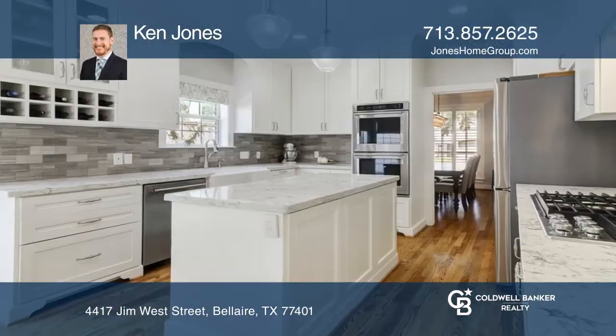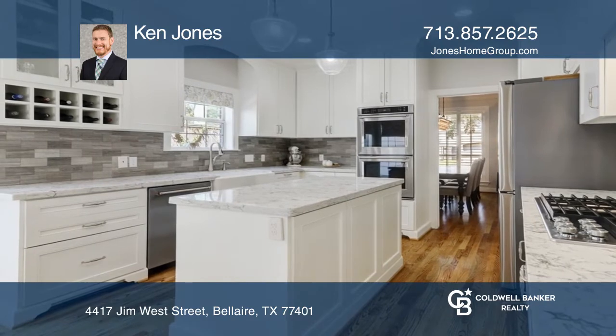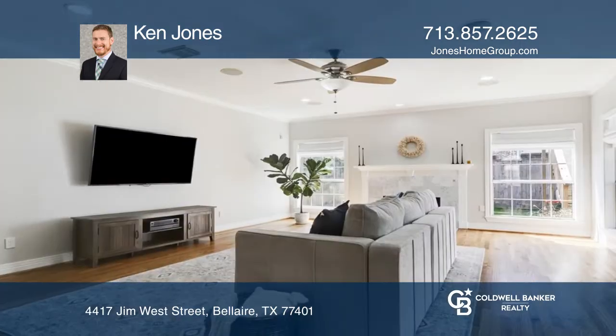Don't miss this inner-loop Bellaire gem with an incredible location. This home features a chef's kitchen with an eat-in area and island.